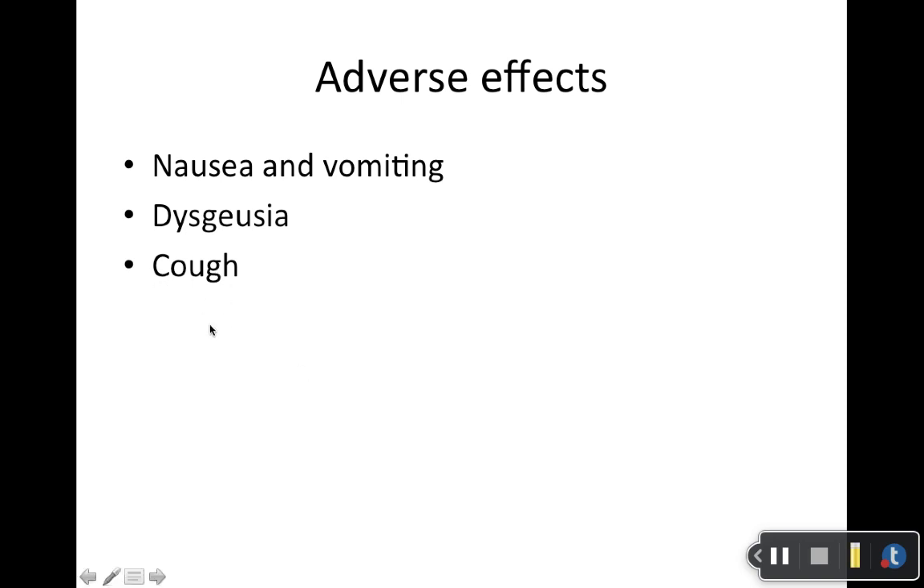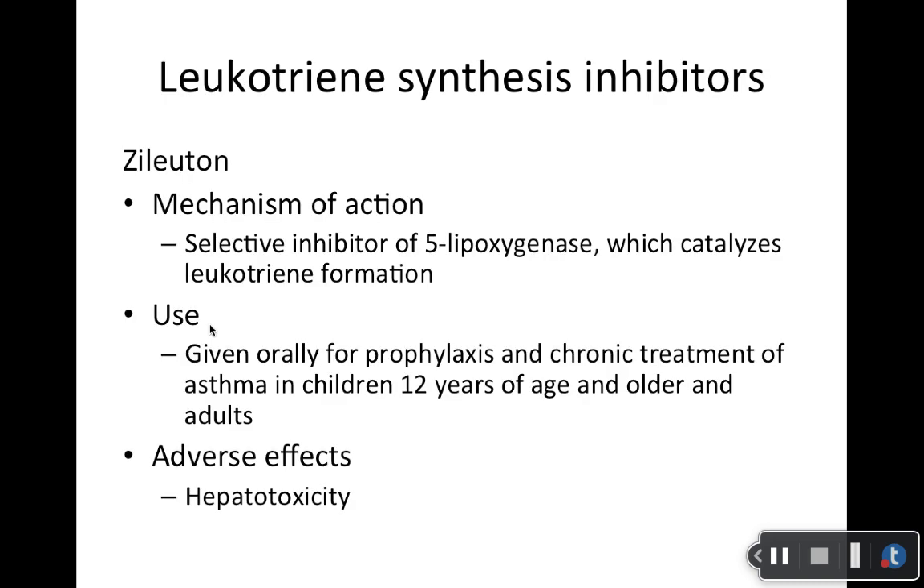The cough is typically transient — it can happen in up to 20% of people who take cromolyn, but it typically goes away pretty quickly and self-resolves. Patients don't usually like that they're coughing because of the medication.